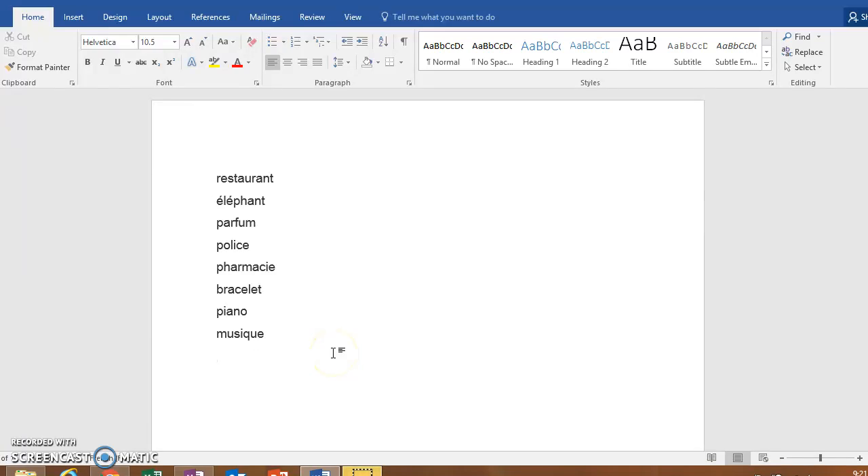Bonjour! Today we are talking about cognates, les mots apparentés — words that look similar or even the same between French and English. I just wanted you to take a look at these words here and then listen to how they are pronounced in French.